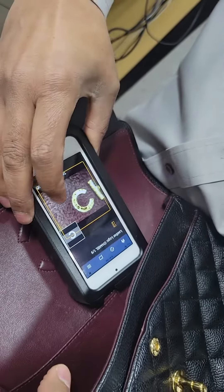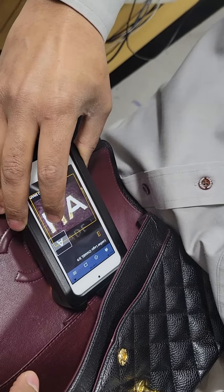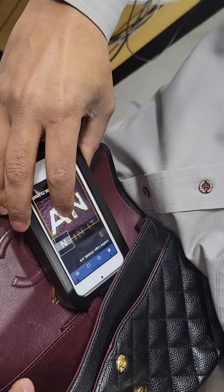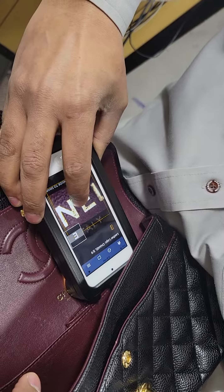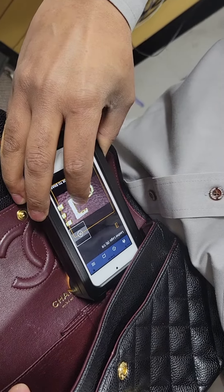Now we're going to go to the Chanel logo — the whole logo. That's a lot of pictures. I didn't realize it was so in-depth. Very nice. No wonder why they guarantee it. This is a lot of work.